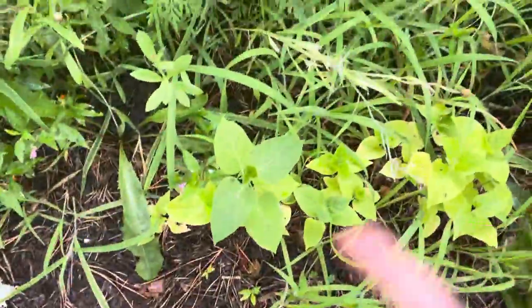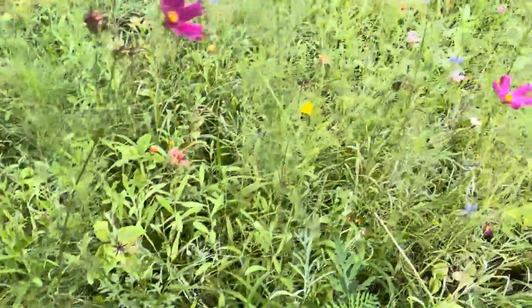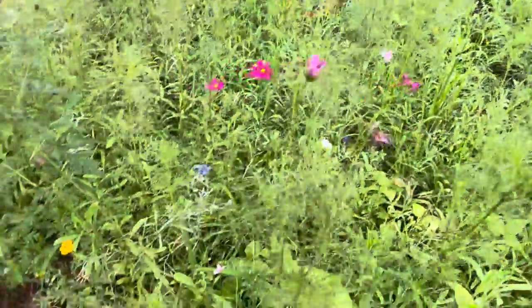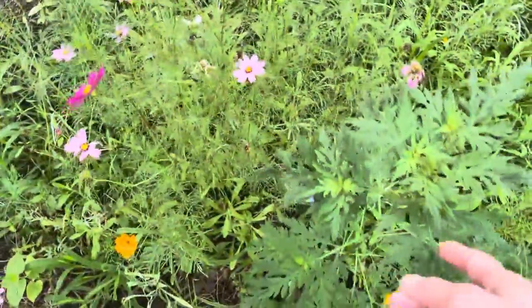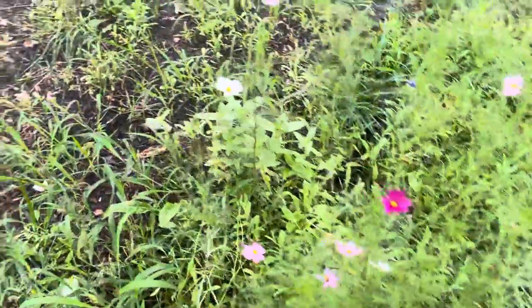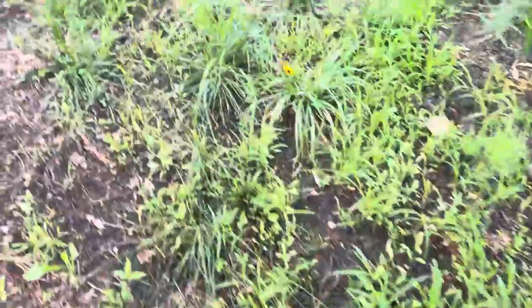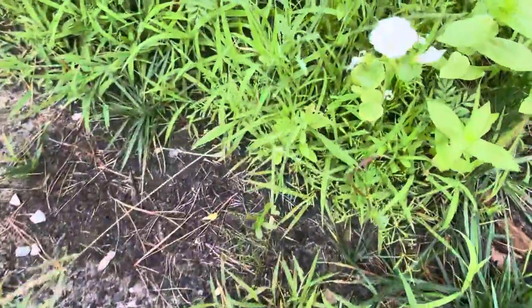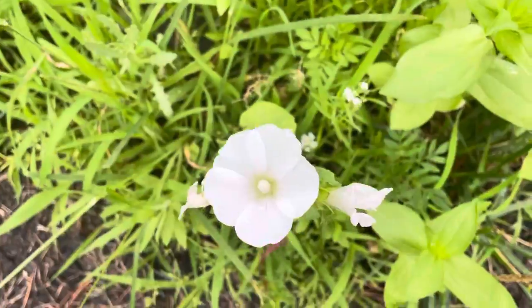I don't know what that is. This may be a ragweed that just snuck in. I am telling you... look at this one. I'm not sure what this is, but I love it. It's beautiful.